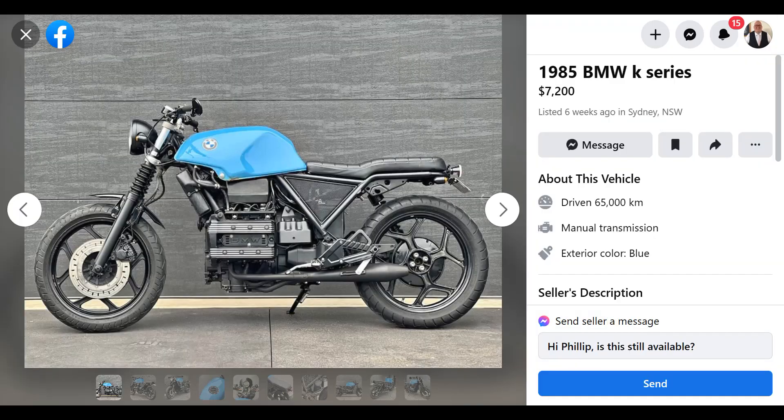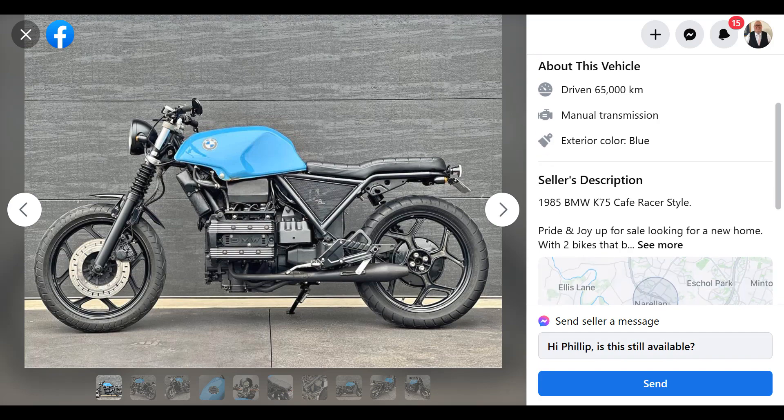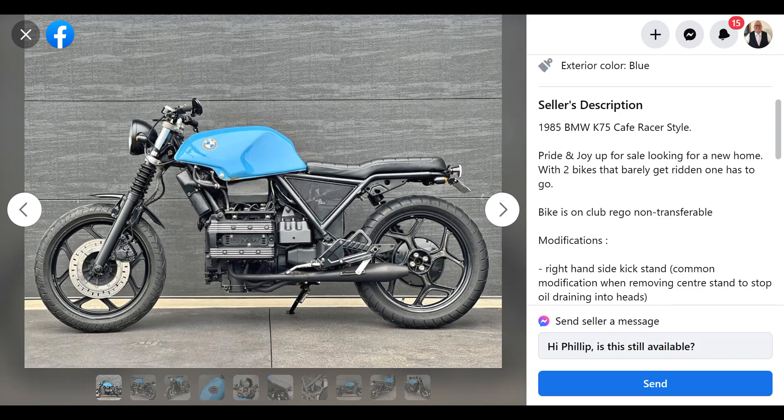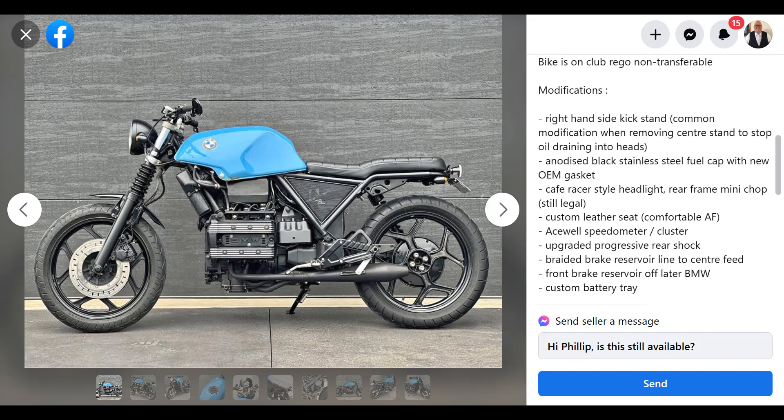Something I don't particularly like is when people take these old K-bikes and make monstrosities like this out of them. What have you actually done here? You painted the wheels black, you put a stupid seat on it, you've taken the arse end of it off. What have you got here? Pride and Joy up for sale. Modifications include right-hand kickstand — common modification, removing the center stand to stop oil draining the heads. Look, I had my K75 for 15 years, been on a lot of forums — never, ever have I seen or heard of that before. It's simply not a thing.